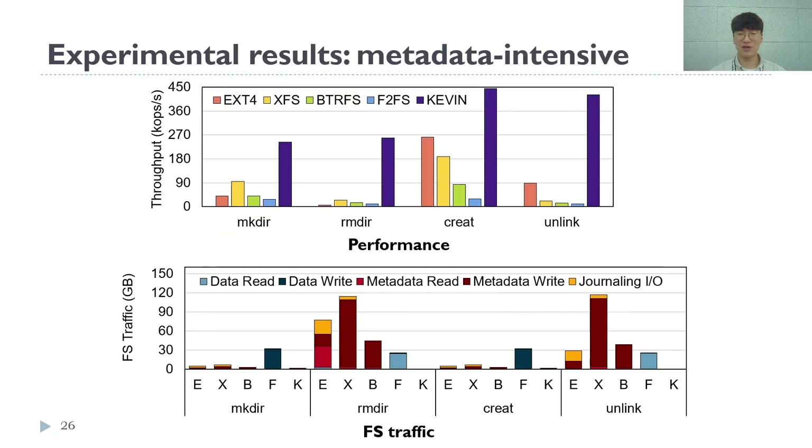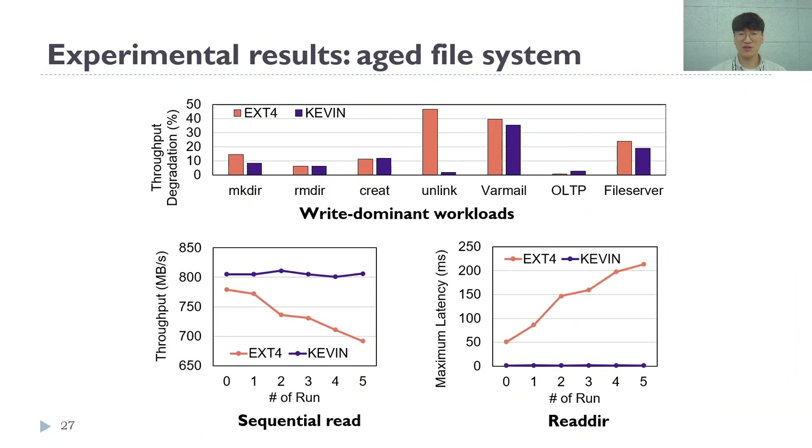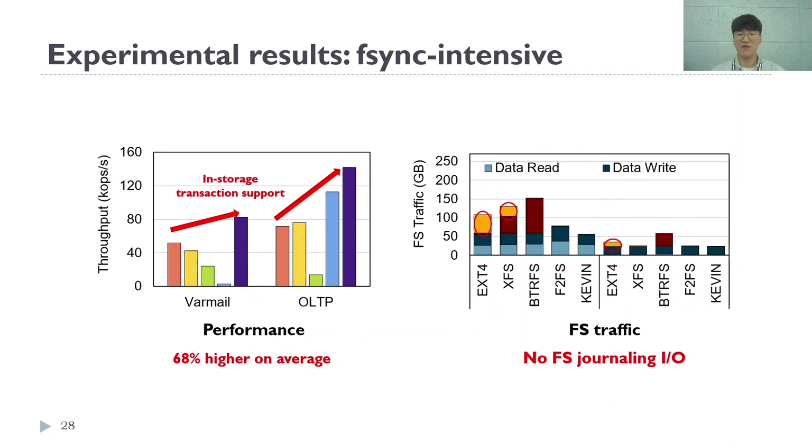We compared Kevin with traditional file systems using the block interface. In metadata-intensive workloads, we see up to 6.2 times improvement by offloading the indexing capability to the device. The amount of metadata I/Os is also greatly reduced. We conducted an aging test by writing five times more data than the total device capacity. In write-intensive workloads, Kevin shows less performance degradation compared to EXT4. In read-intensive workloads, EXT4's performance keeps degrading while Kevin shows consistent performance thanks to LSM compaction. For real workloads with lots of fsync calls, there were improvements of 68% on average thanks to in-storage transaction support. We can also see that the I/O overhead from double journaling is eliminated.